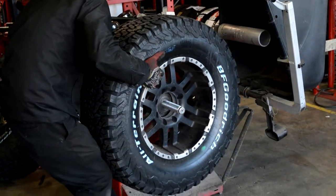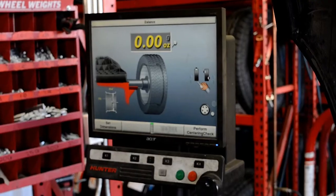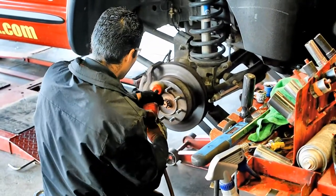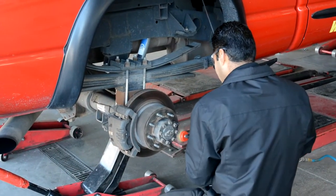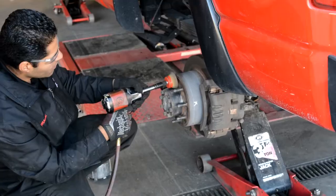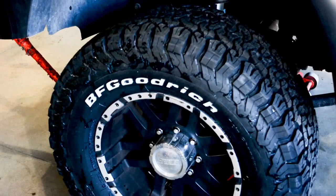The 35-12.50 tire is rated at 3,415 pounds capacity per tire. Both of these maximum load capacity ratings are at 65 pounds per square inch tire inflation. There is a significant load carrying capacity difference between these tires — 445 pounds capacity per tire.